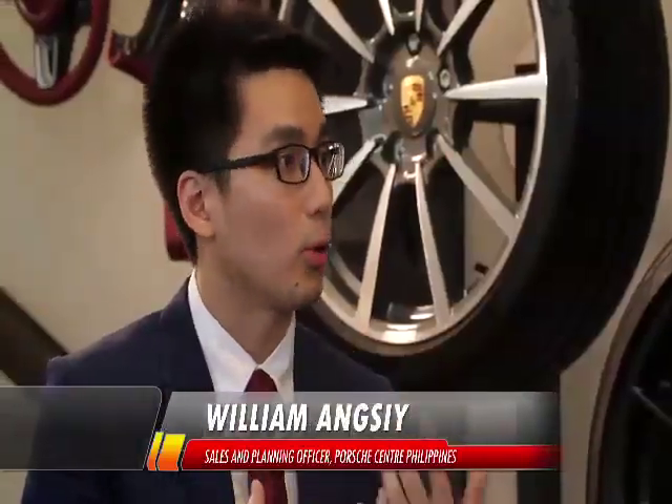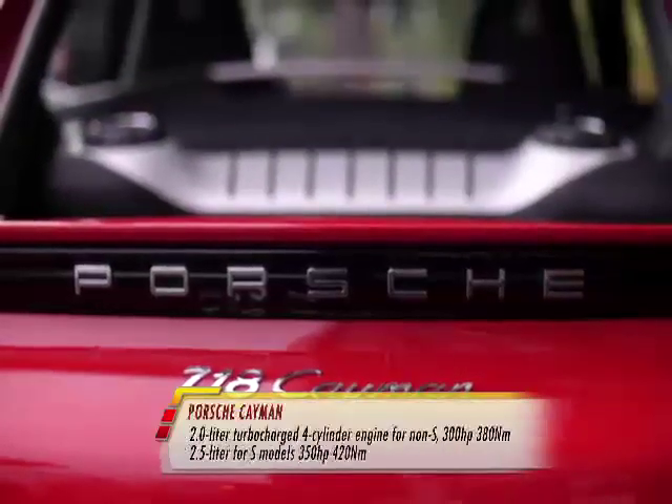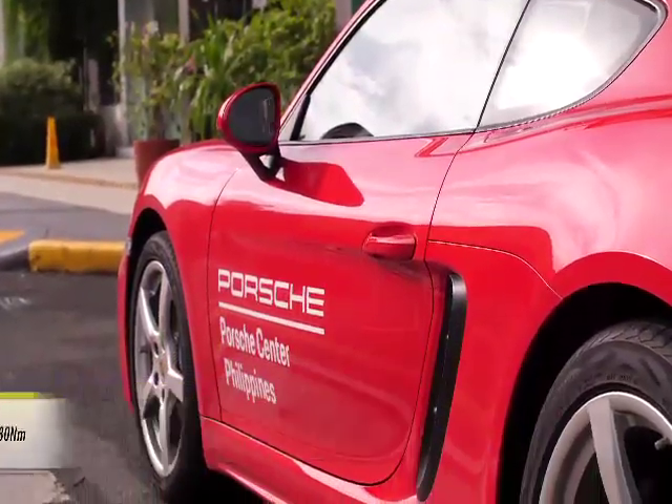The 718 Cayman is the entry-level sports car of Porsche. It has a four-cylinder 2-liter turbocharged engine, so it's like an everyday sports car that you can use. You mentioned the 718 prefix — what's that 718 all about?